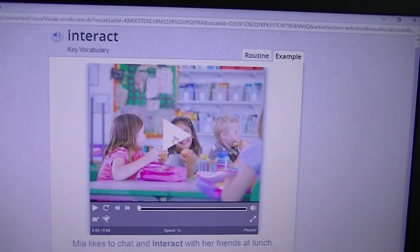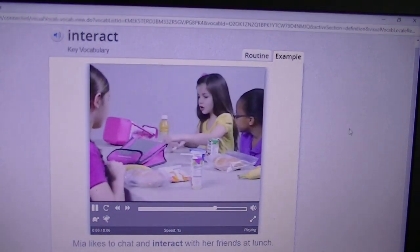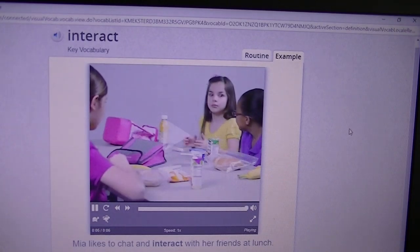Interact. If you interact with someone, you talk and work with them. So when you're interacting, you're having conversations — you are talking with other people.